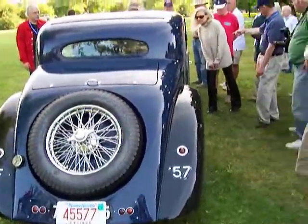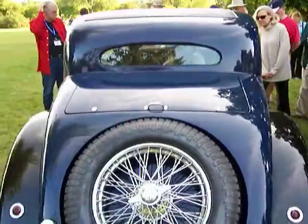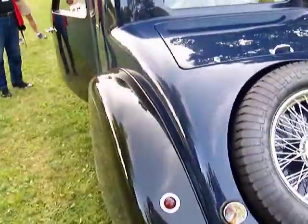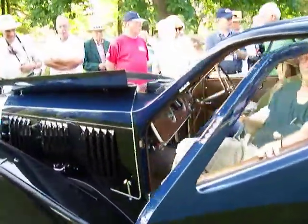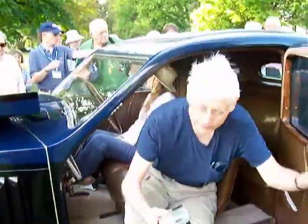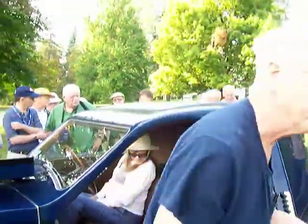It has skirted fender wheels that are spun a little — they're moving. It's supposed to be one piece. Well, they all look alike now.